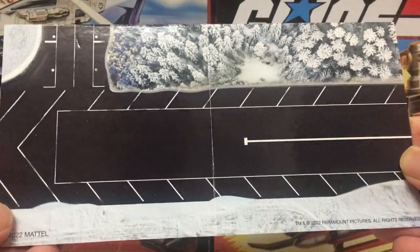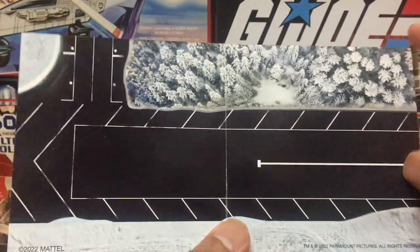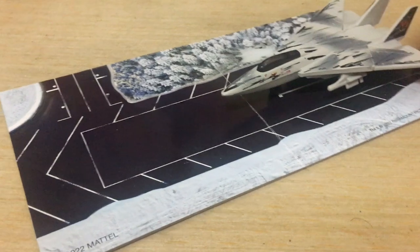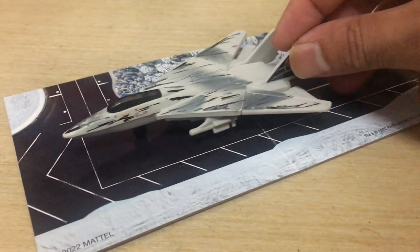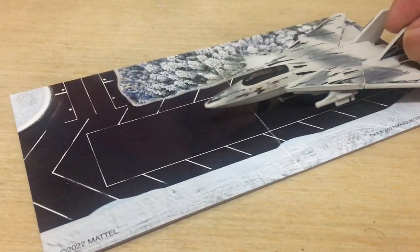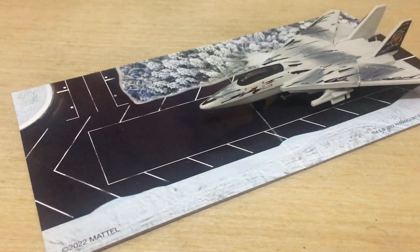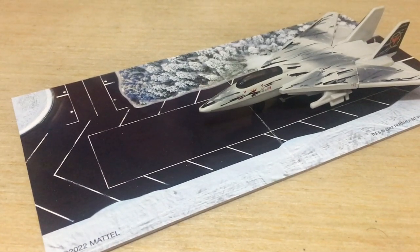If you flip the cardboard backdrop around, you get a short runway on the other side — a pleasant surprise. You can put it down on the ground and position the jet on it. If you got more of these cardboard sets you could probably form a larger runway. It's a nice display piece and it's great they thought to add these things to the package, but I just wish the jet itself turned out a whole lot better.